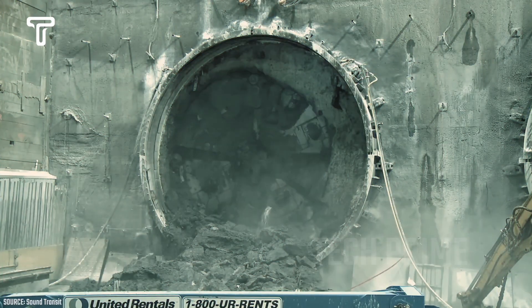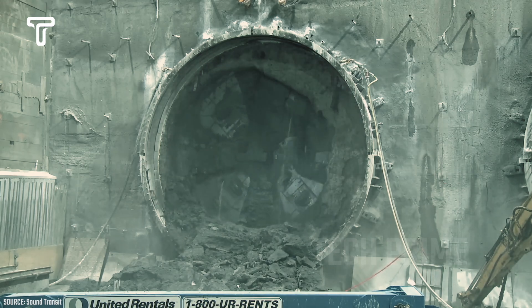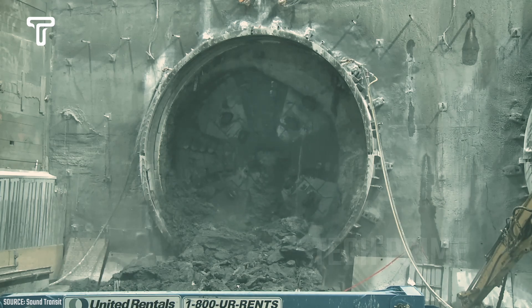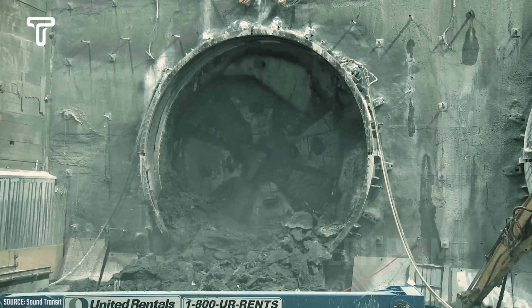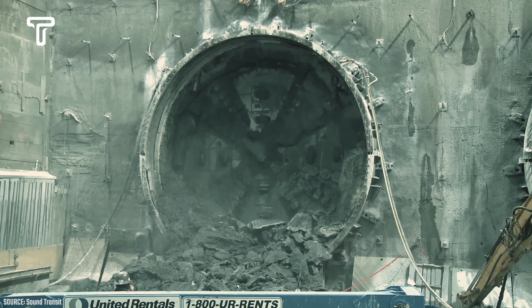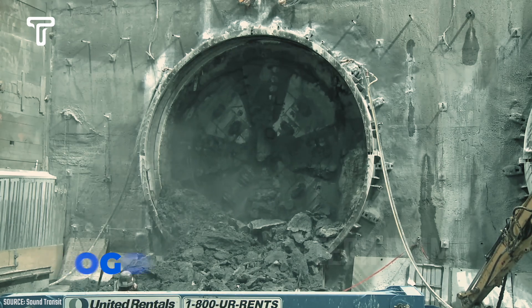The next tunnel boring machine is currently excavating an underground route in the city. The strength of this machine is truly remarkable, as it operates with significant power. As it successfully creates tunnels and breaks through walls, it continues its task with impressive efficiency. The construction of this underground railway is not an easy project, but with the tunnel boring machine named Togo, there are no significant obstacles.